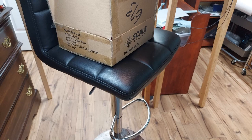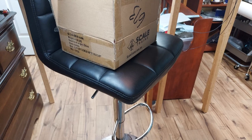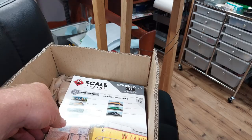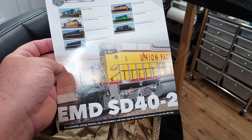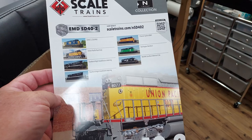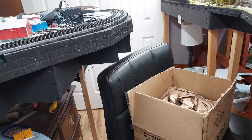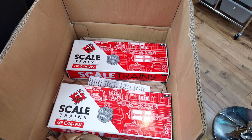Last year I went to the N-Scale convention over in Nashville and placed a pre-order. I've got half of that pre-order in — the other half is coming, I believe, showing October or November. Let's go ahead and see what came in from Scale Trains. I've got the package already open and taken a look at them, but I want to show you guys on camera also. These are their SD40-2s coming in — these are for their Spring 2023 N-Scale collection.